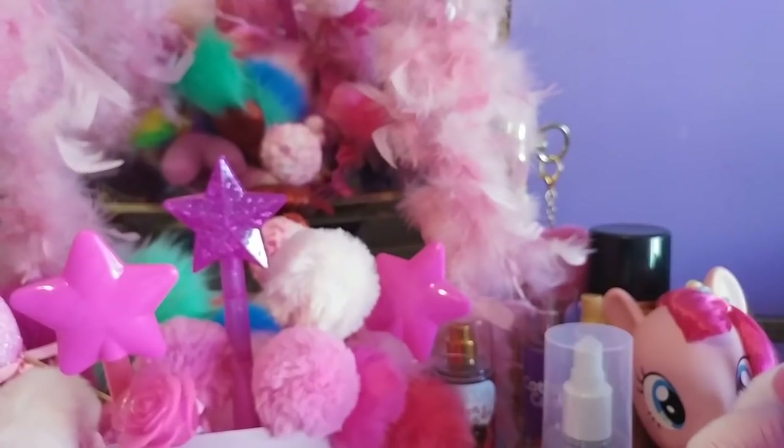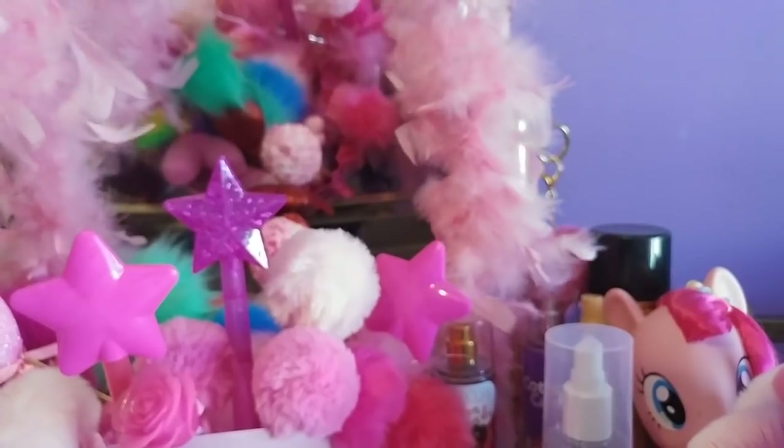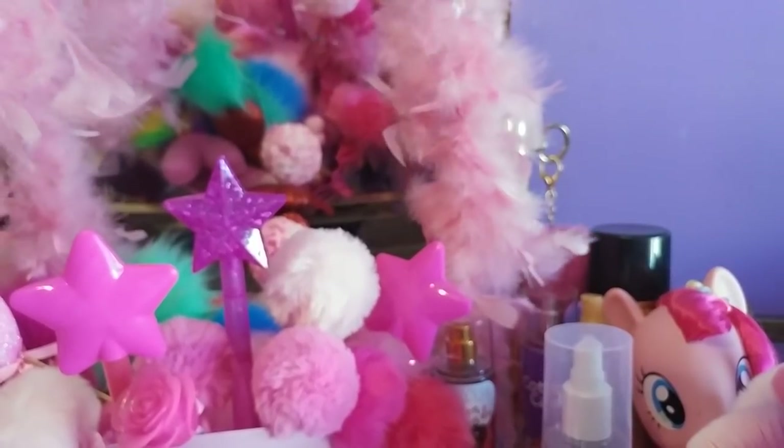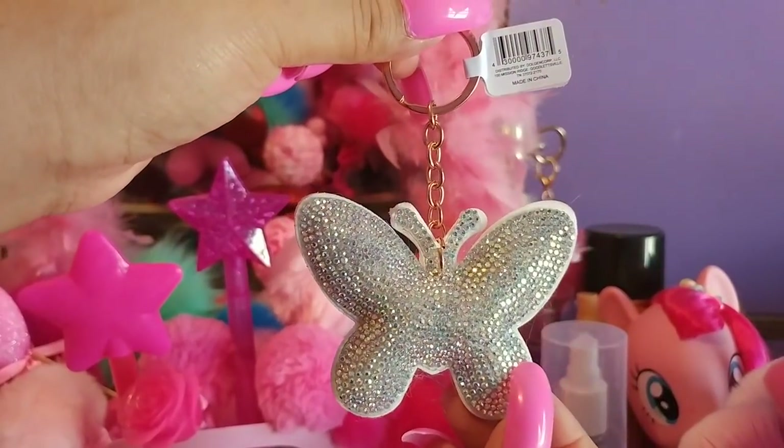I asked them about the pom-pom pins, whether they had any more or if I had just missed them. They said they only get a few at a time, so I'm just going to keep an eye out. The last thing I got there was this cute butterfly purse charm.